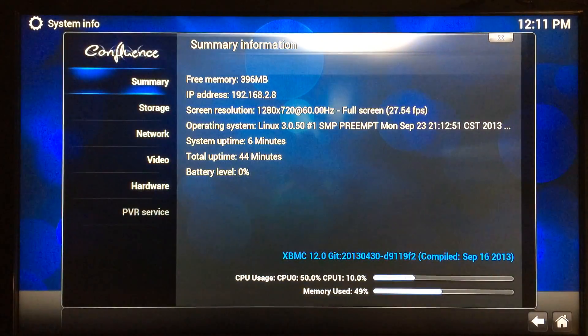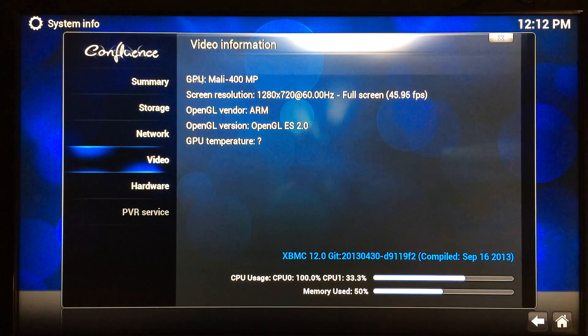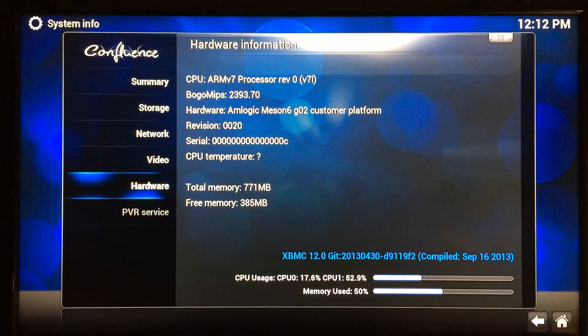Going to System > System Info on the Gbox Midnight MX2, just like we did on the OUYA: screen resolution is 720p at about 50 frames per second. Scrolling down you can see the Mali 400 GPU for video, and down to Hardware you can see the ARM processor. It's about even for what it does — this is 720p and the OUYA is 1080p, so if you're locked in on 1080p and you're just running XBMC, you might want to go with the OUYA.